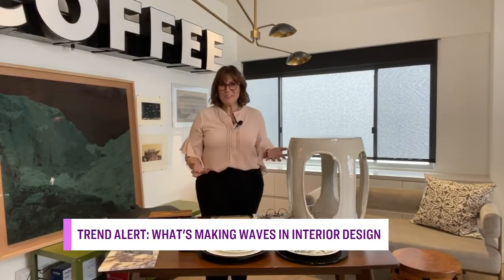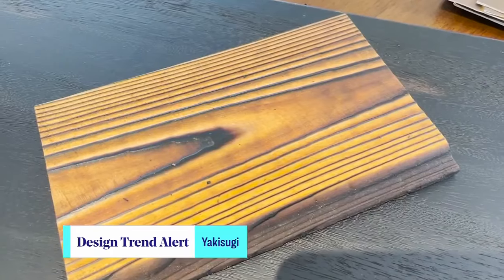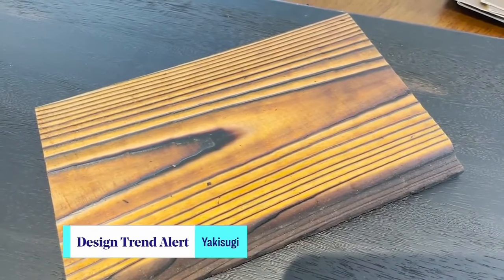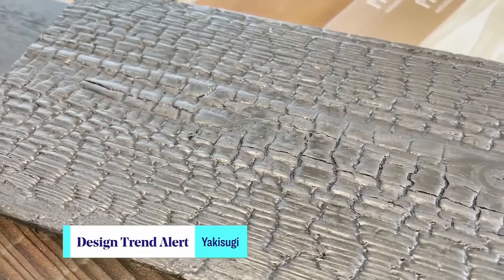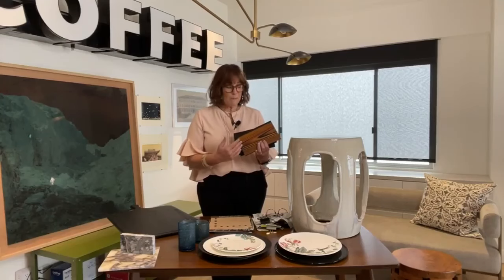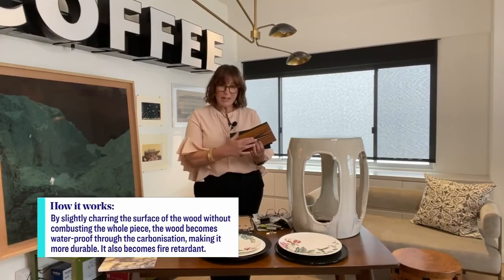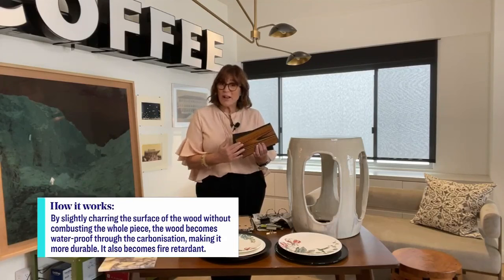You're reading it right! Who would have thought? It's this really cool trend, although it's not new. It's called Yakisugi — I hope I'm saying that right. It's a Japanese tradition that dates back to the 1700s. I've actually been to Kyoto and I've seen it. They take wood that's going to be used on the exterior of a house and they burn or char it.